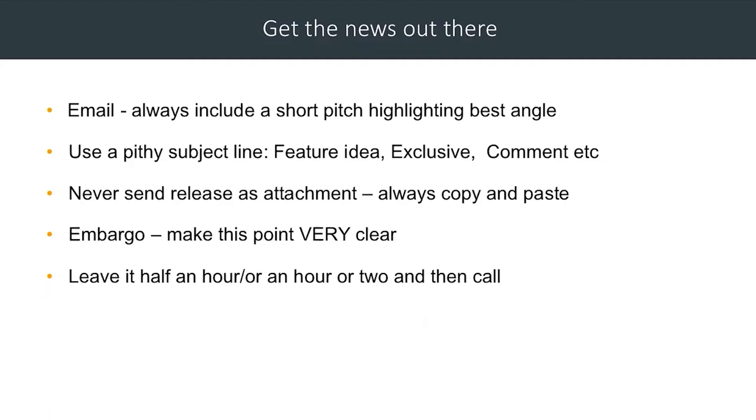If you have something like a survey that needs a little bit of thought, you might consider putting an embargo on it — putting it out a couple of days before you want them to use it, to coincide with the launch. That gives them a little bit of time to think about whether and how they might use it and get their own angle. Once you've sent your email, leave it for half an hour or longer and then give them a call.